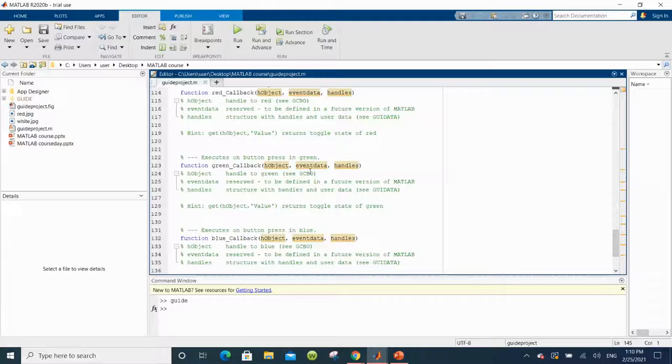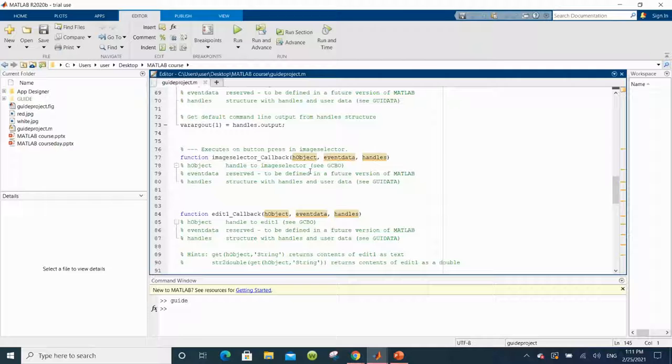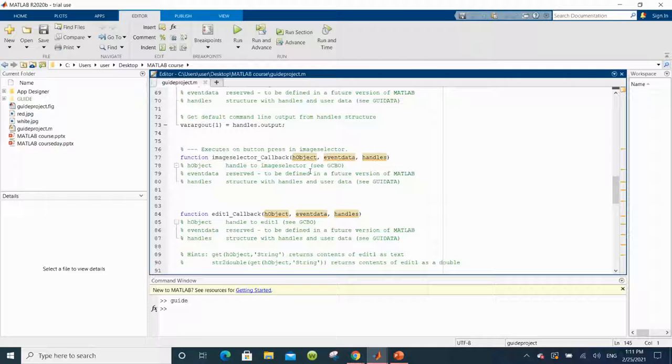After this, we click save and name this whatever we want — I'm going to name it "guide_project." As you can see, it automatically created the basic code we need to use the elements we selected. The first element we created was an image selector callback — that's where I'll start. This callback tells the code we need to get a file, so we create a variable for the file name and path name: [file_name, path_name] = uigetfile('*.jpg', ...).